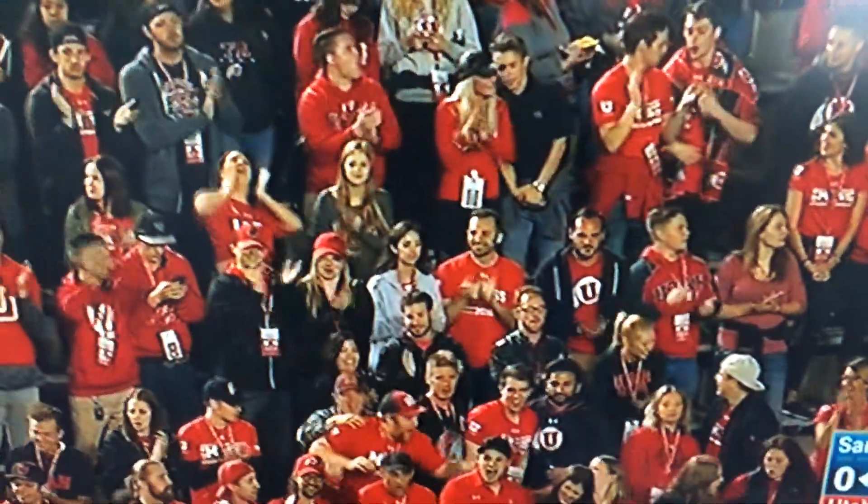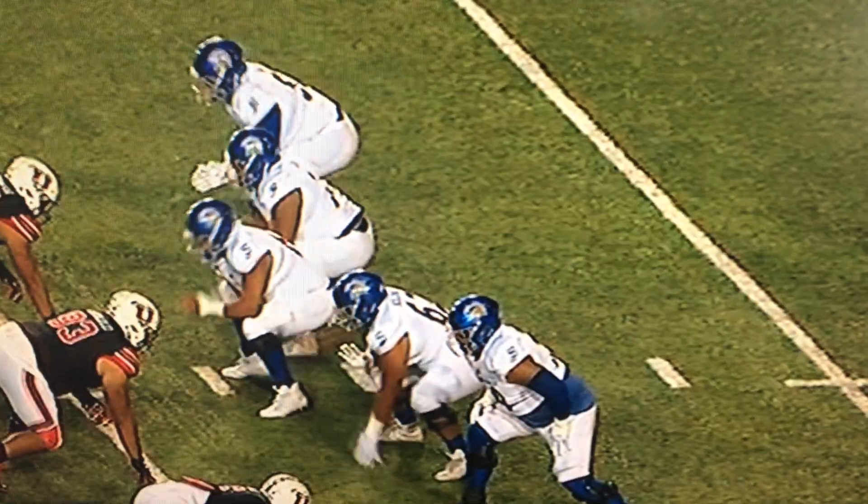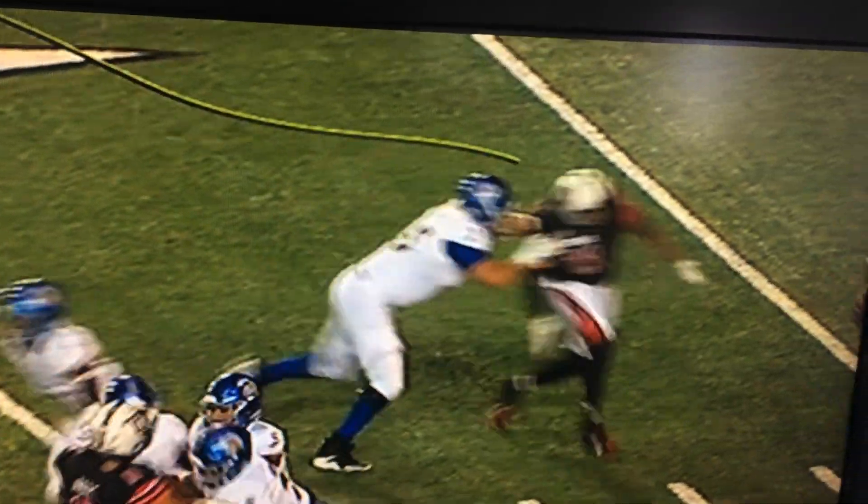You need to be able to get pressure with four down linemen in Morgan Scali's defense. And he does it just right — good speed.